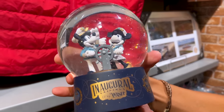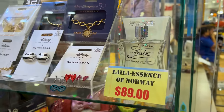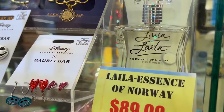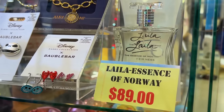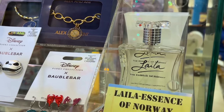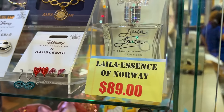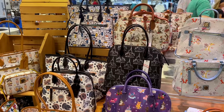$35 down from $65, we got a snow globe with glitter, Captain Minnie and Mickey Mouse. This is interesting — they have Laila Essence of Norway, which is one of the perfumes from the Norway Pavilion, and they have it for $89. I don't remember the original price.